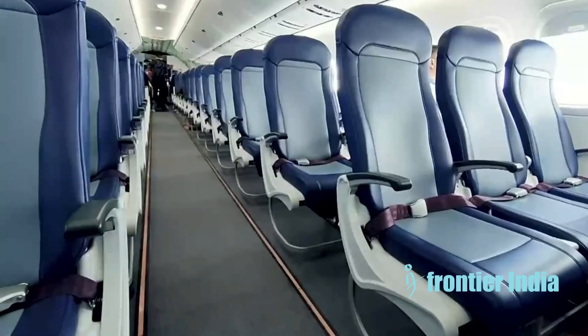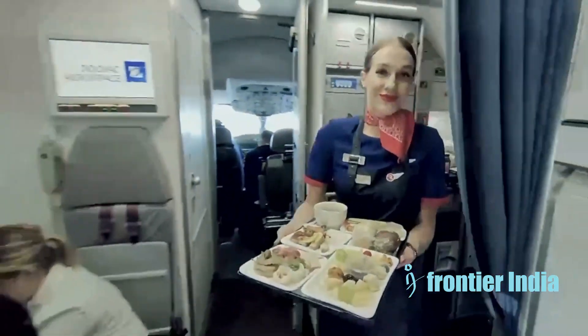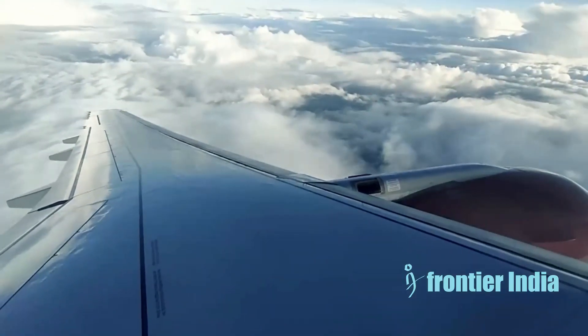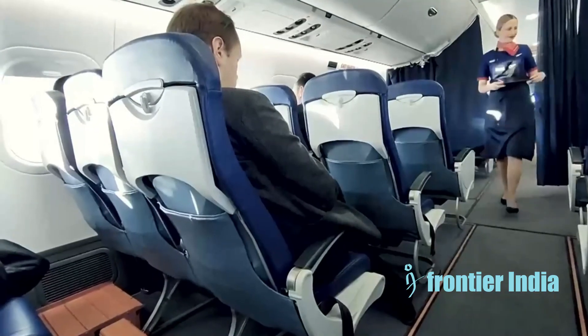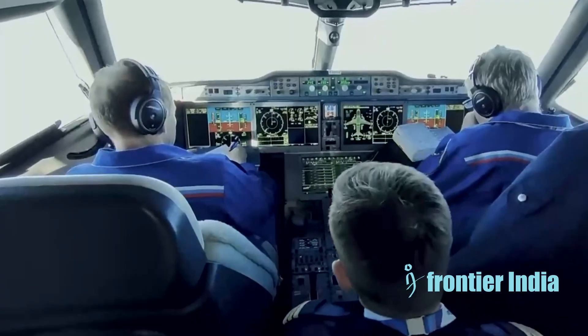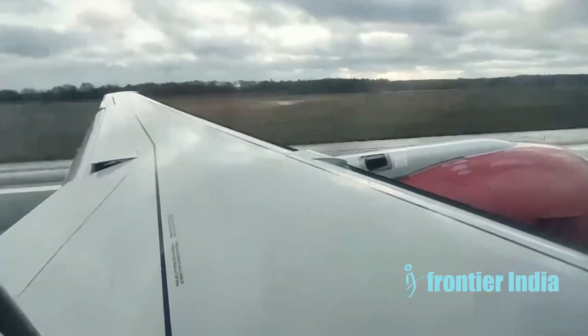There are three MC-21 variants in development. The MC-21-300 is the base model, seating 163 to 211 passengers. The MC-21-200 has a shorter fuselage with 150 seats. The MC-21-400 has a stretched fuselage with up to 230 seats. The MC-21 aims to offer lower operating costs and improved passenger comfort compared to older models like the 737NG and A320CEO.